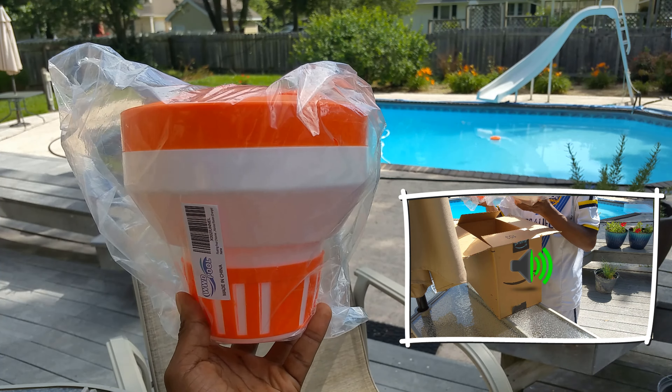This is how you open it, and it has an adjustment ring here depending on how much you want to control the flow of chlorine into your pool or spa. It can hold up to four three-inch chlorine tablets.